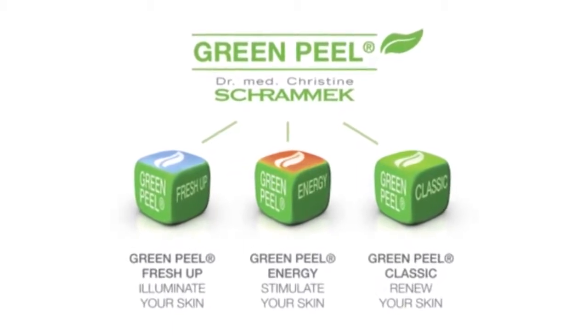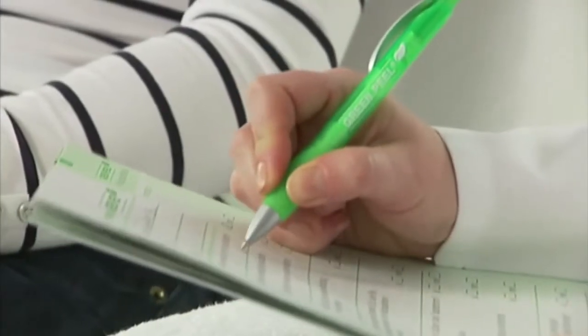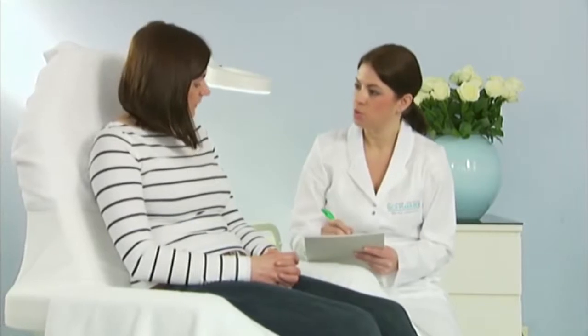How does Green Peel Classic work? Before beginning a peeling treatment, an intensive consulting session must be carried out. During this consulting session, the beautician fills out a questionnaire step-by-step with the customer, to discuss her treatment goals and prevent any undesired side effects from occurring.